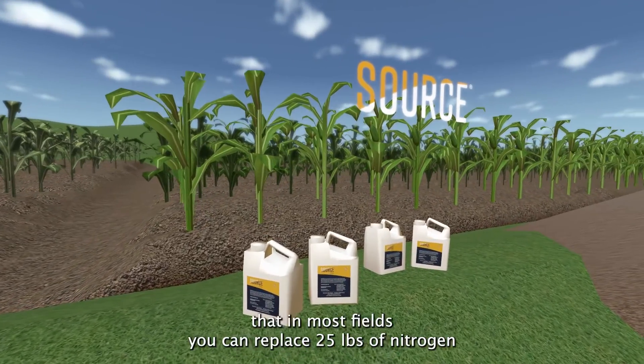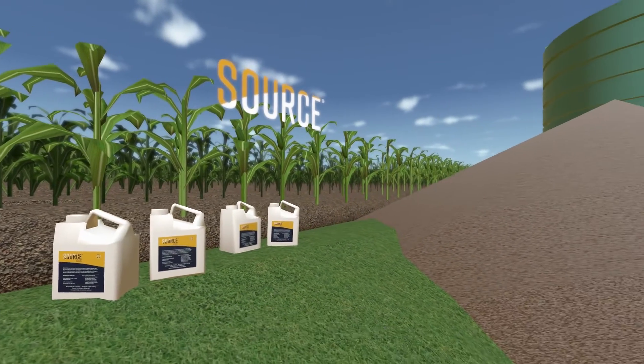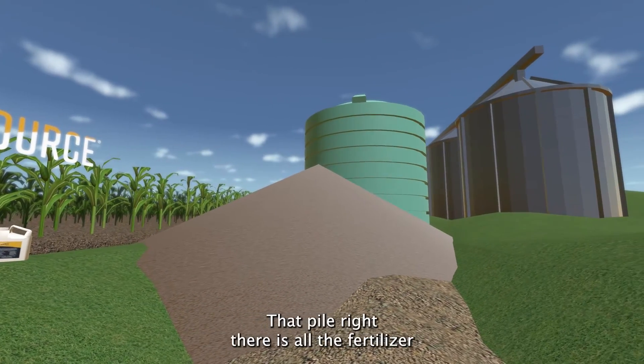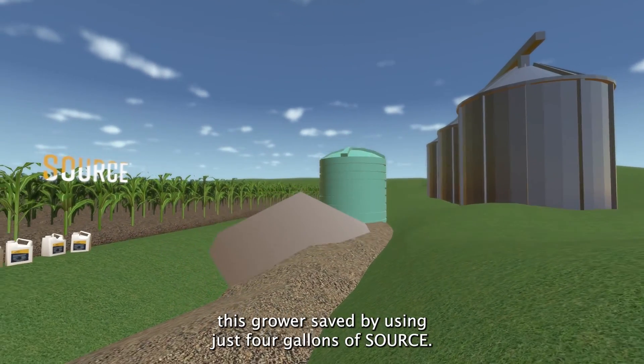Source is so effective that in most fields you can replace 25 pounds of nitrogen and 25 pounds of phosphorus per acre without limiting yield. That pile right there is all the fertilizer this grower saved by using just four gallons of Source.